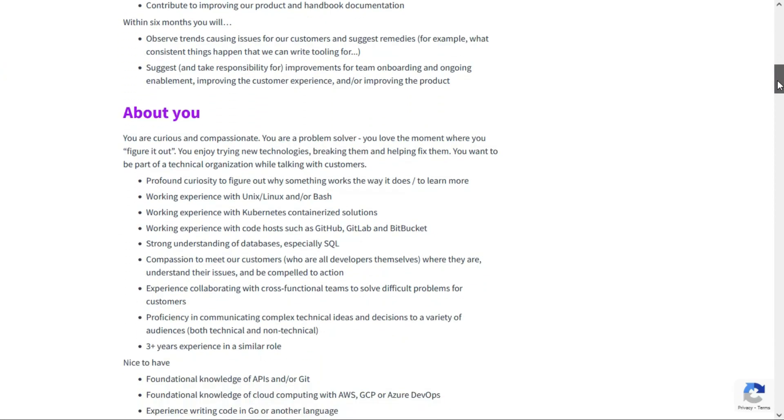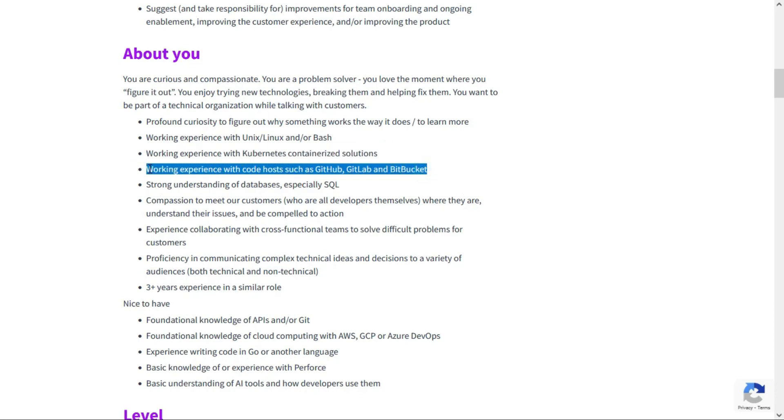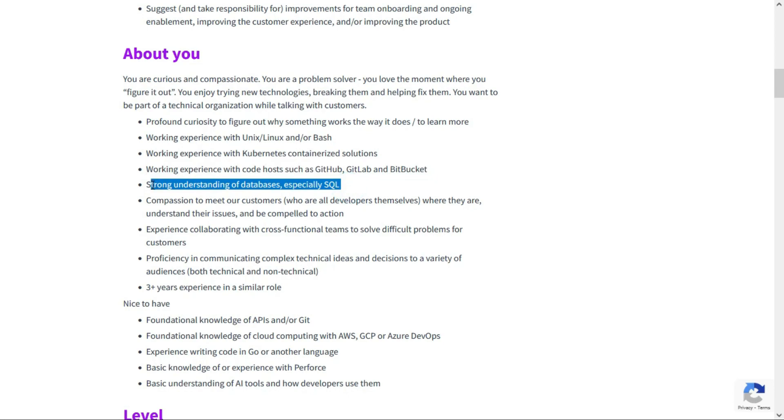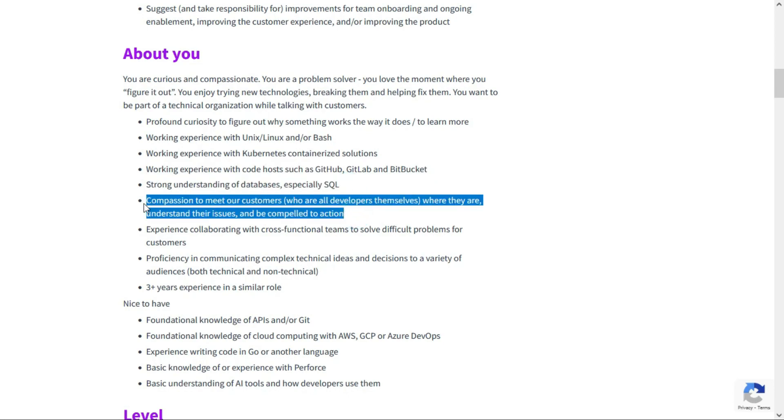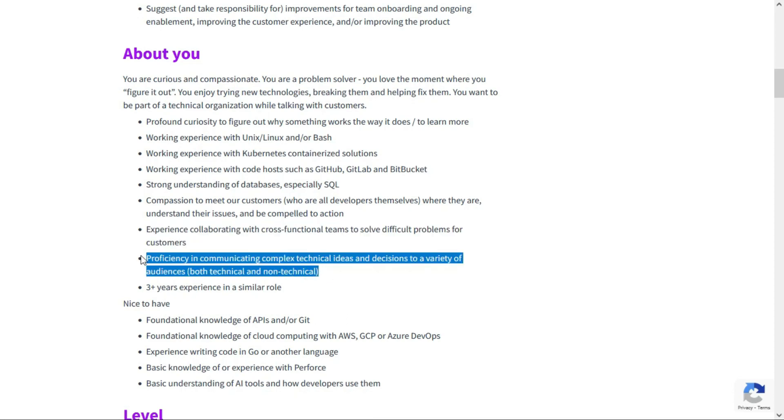They're looking for someone who enjoys trying new technologies. They'd like you to have working experience with Unix, Linux, and/or Bash, as well as working experience with Kubernetes. They also want working experience with code hosts such as GitHub, GitLab, and Bitbucket, a strong understanding of databases — especially SQL — and compassion to understand customers' issues and be compelled to take action, keeping in mind their customers are all developers. They're looking for someone with experience collaborating with cross-functional teams and proficiency in communicating complex technical ideas to both technical and non-technical audiences.